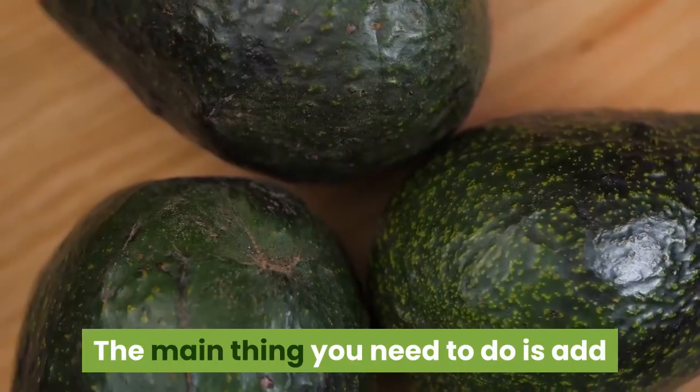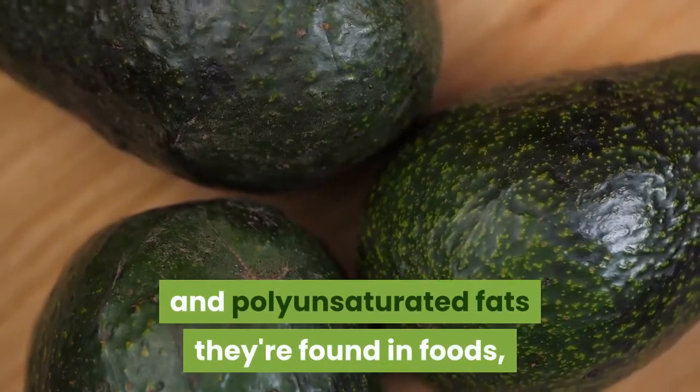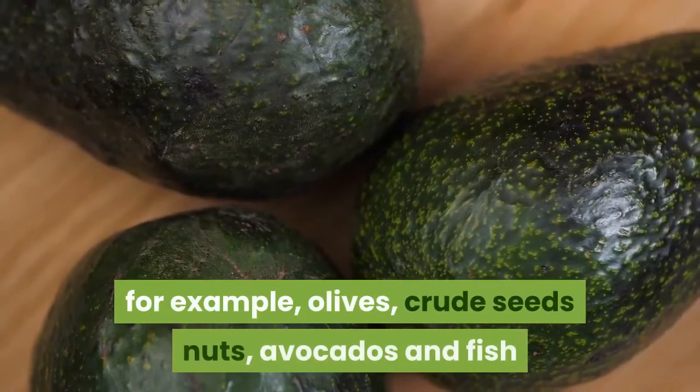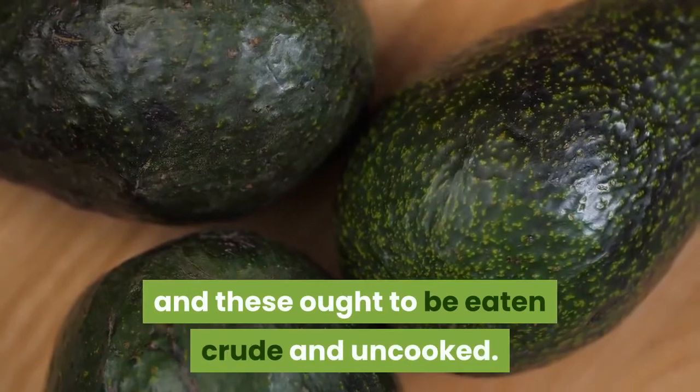The first thing you need to do is add more healthy fats to your diet. These are mono and polyunsaturated fats found in foods such as olives, raw seeds, nuts, avocados and fish, and these should be eaten raw and uncooked.